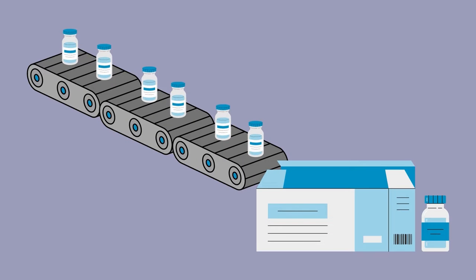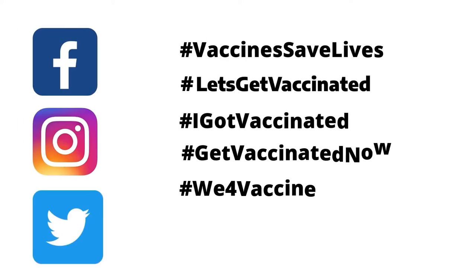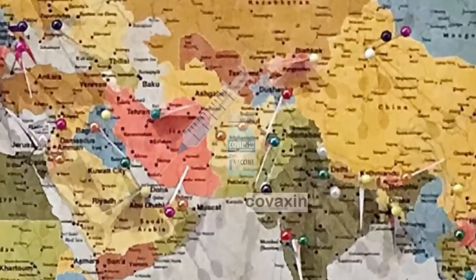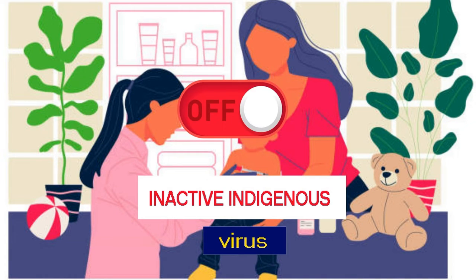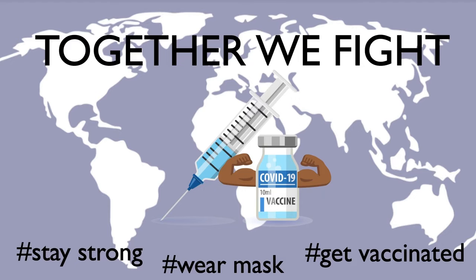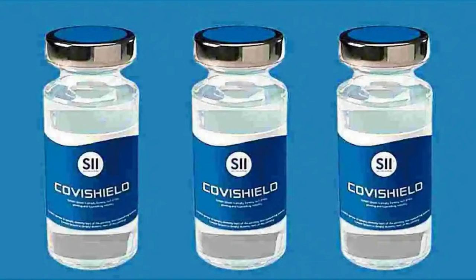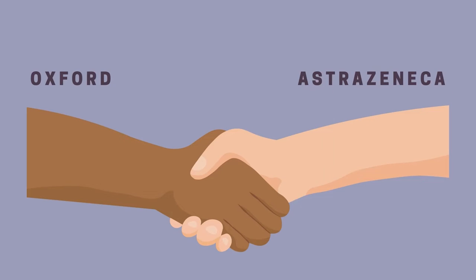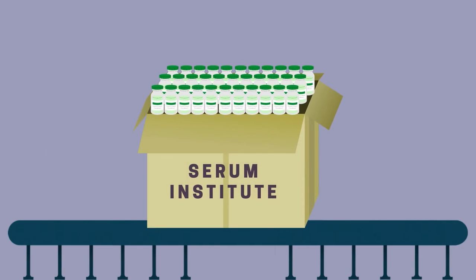We shall now discuss the vaccines that are part of the mass vaccination drive in our country. There are three vaccines being administered in India. One of them is Covaxin, an inactivated viral vaccine indigenously developed by Bharat Biotech in collaboration with ICMR and NIV. Another vaccine is Covishield, which is a viral vector vaccine developed by Oxford-AstraZeneca and manufactured locally by the Serum Institute of India.